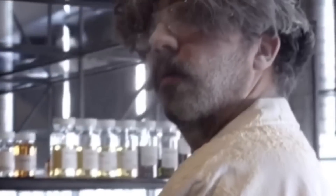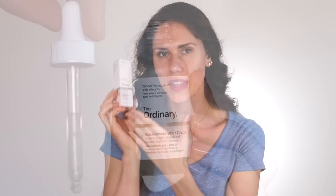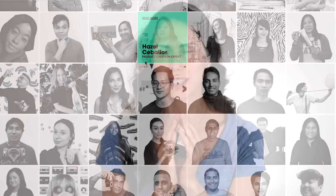A brutally honest review of The Ordinary's new niacinamide powder from a medical esthetician. I'm a huge fan of The Ordinary, and they recently launched this 100% pure niacinamide powder. But they already create one of my cult favorite products — their niacinamide 10% and zinc 1%. So if that product works so well, is this niacinamide powder doing anything extra? I decided to dig into the science, try this out, and speak to some of the chemists at The Ordinary. Because my first thought upon hearing the launch is that more is not always better.